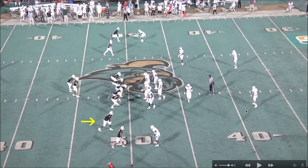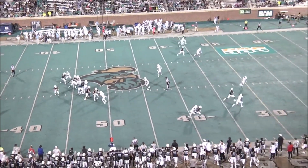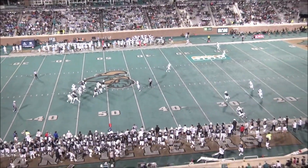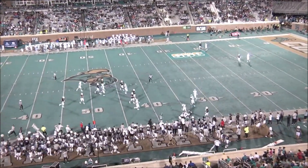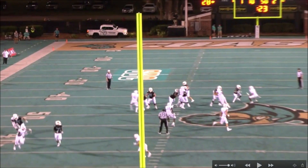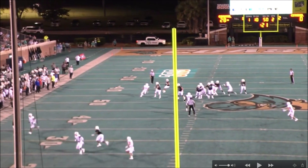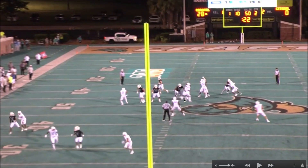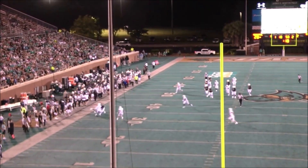I like that his route tree is definitely expanded — not just outs and slants. We didn't see him run vertical too often, but it's clear defenders respect that, so he must have done it a lot during the season. You can see how he chops his feet there — still a good route overall. Something I like to see translate to the next level.